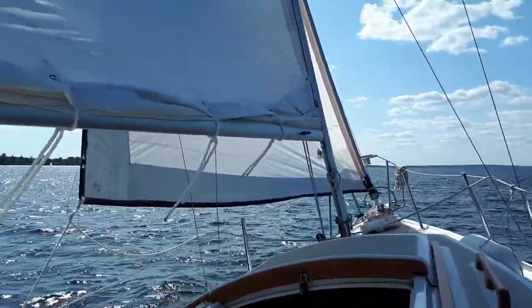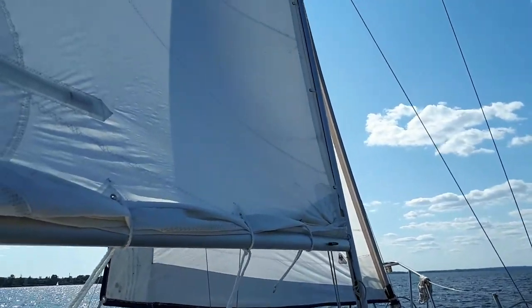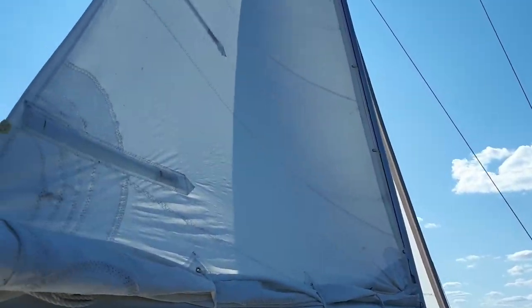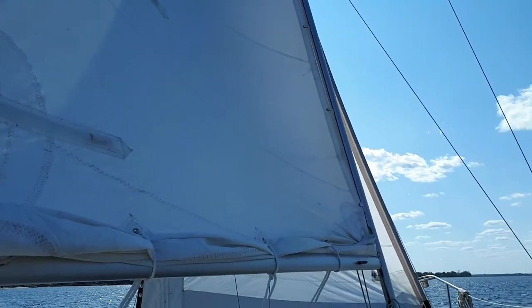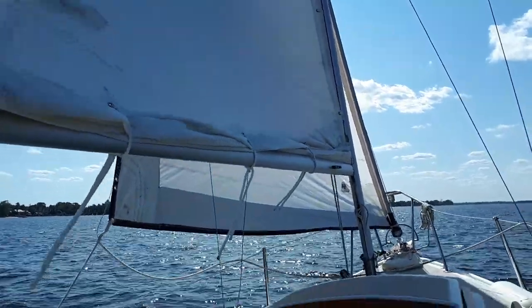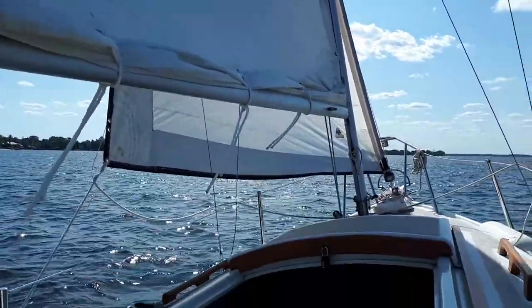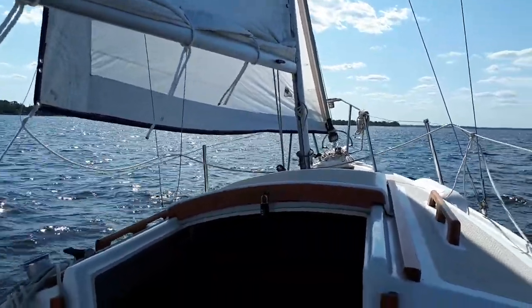And it just does reasonably well in the upwind. It's fairly nicely set. I find with the Compaq that she really, really likes her genoa.